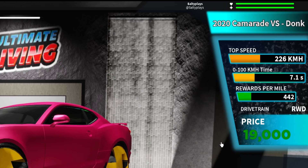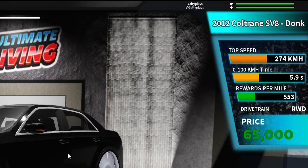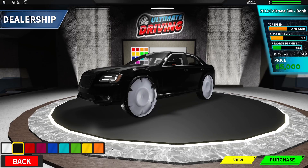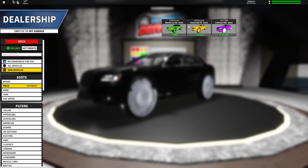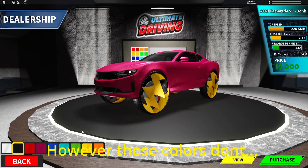We also have the 2012 Coltrain SV8 Donk: 274 km/h top speed, 5.9 seconds zero to one hundred, 4.60 mile per hour time, $553 per mile driven, rear wheel drive, and costs 65k — this looks very nice. And in case we forgot, we also have the Camarade DS Donk here, looking very nice as well.